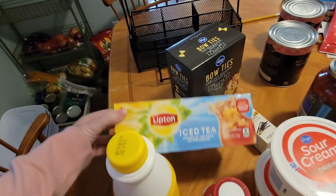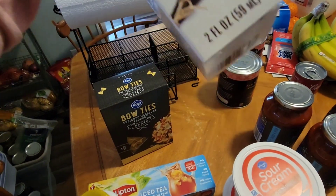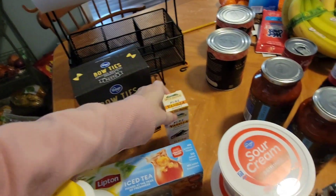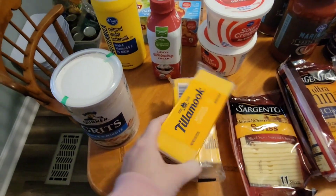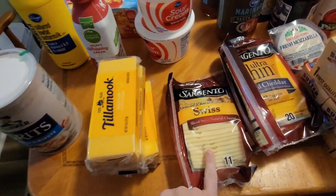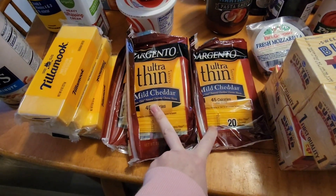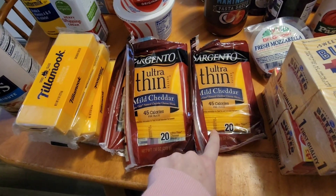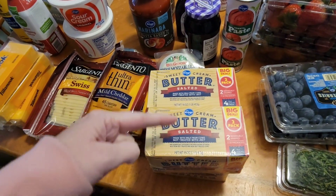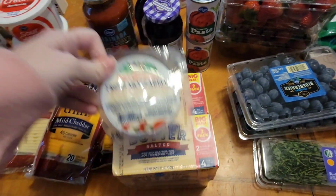I got some more tea bags, some bow tie noodles for something I'm making this week, and some more vanilla. Guys, vanilla is so expensive — I can't wait. I have an Azure Standard order coming later this month and vanilla is on that. These Tillamook cheeses were on sale this week; they don't sell the big ones so I got four of these. I got some Swiss cheese for our Swiss chicken, and two packs of cheddar cheese — these were on sale too for seven. I'm doing grilled cheese one day for lunch this week. Their butter was on sale for $2.99 a package, so I got four of those to stock up. I can throw them in the freezer.